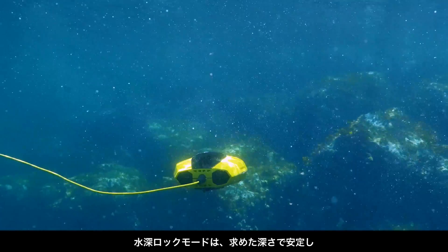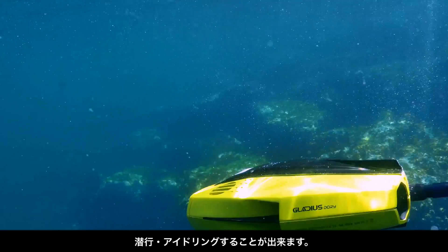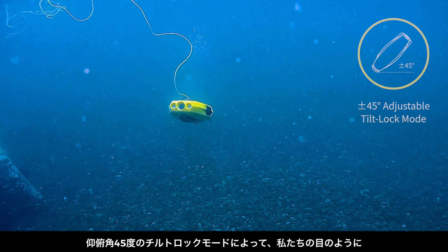Depth Lock lets you dive and remain at the precise depth you want, so you can either idle or cruise with maximum stability.